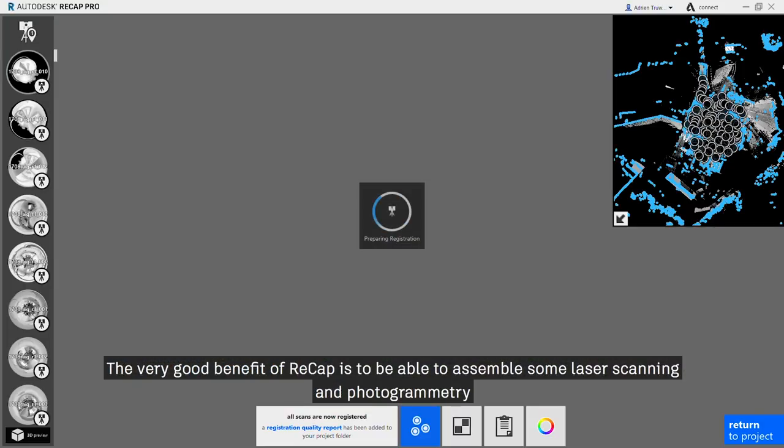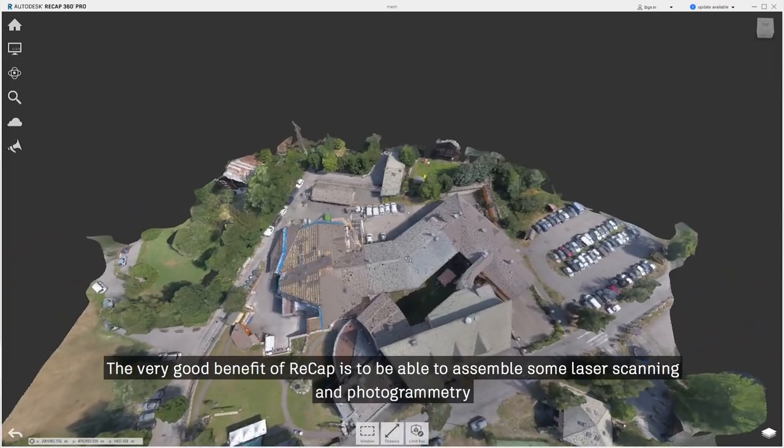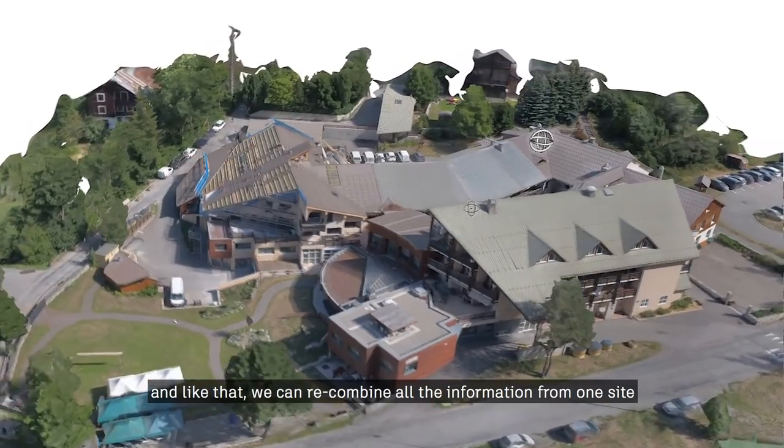The great benefit of FRECAP is being able to assemble laser scanning and photogrammetry, and like that we can recombine all the information from one side.